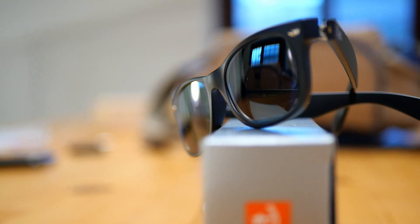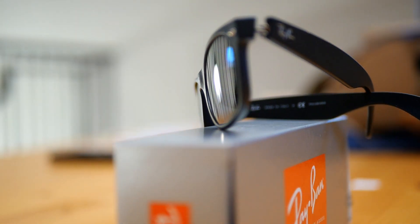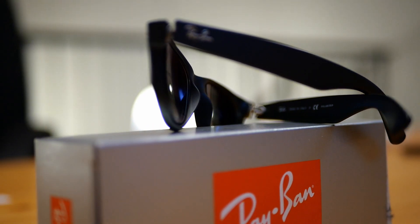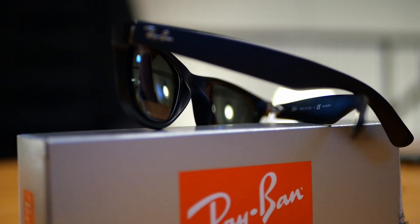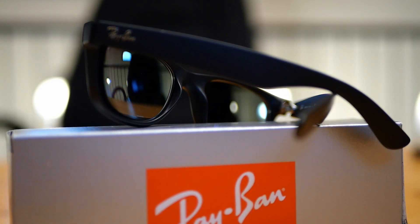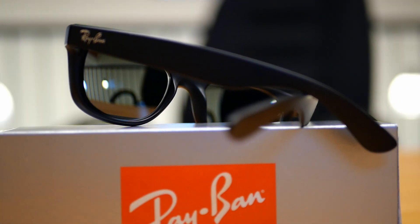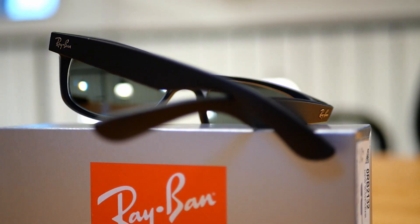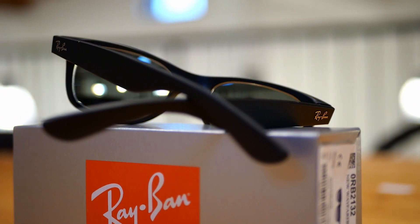High myopia values. Diopters indicate the lens power in terms of magnification you can get. The values were right eye -6.75, left eye -8.25, axis 5, cylinder -0.25, and a pupillary distance of 62mm.